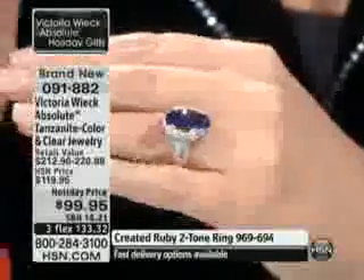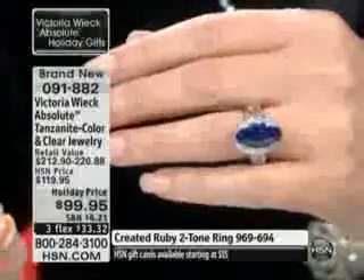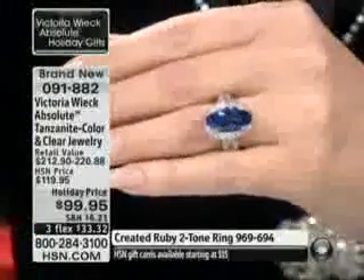That is the kind of tanzanite we all dream of. That is dream tanzanite. Now, obviously, it's simulated, but you would never know.